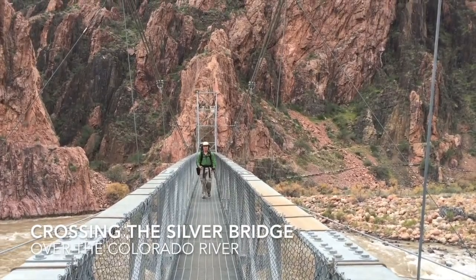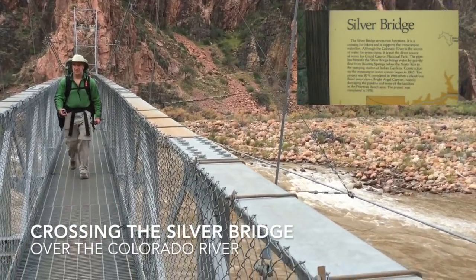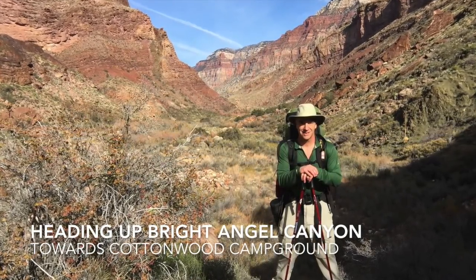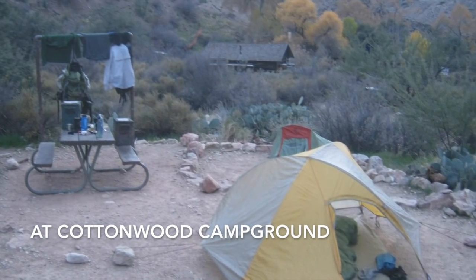After arriving at the Colorado River, we crossed it on the Silver Bridge, which is the newer of the two bridges and is just a beautiful sight — walking over the moving water of the Colorado River. After passing through Phantom Ranch, we began climbing up Bright Angel Canyon towards Cottonwood Camp, arriving in about the middle of the afternoon and setting up camp.